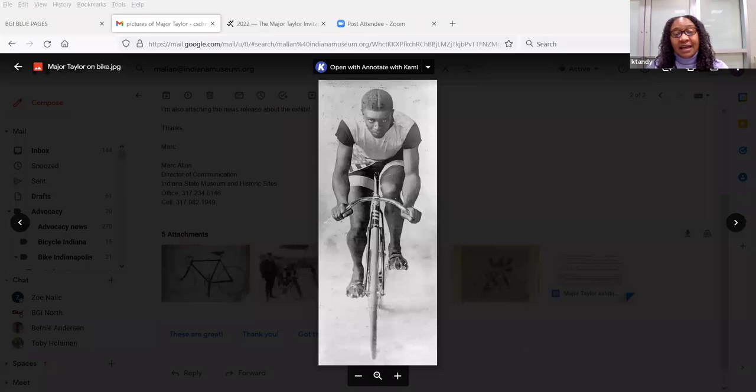Major came back in 1896 and would race and have opportunities to compete on tracks in Indianapolis. By 1896 he was a professional, with his debut being a six-day race at Madison Square Garden where he rode for 18 hours at a time. By 1898 he had set seven world records. By 1899 he was a world champion, winning the world one-mile race in Montreal, Canada. By 1900 he was the American sprint champion.